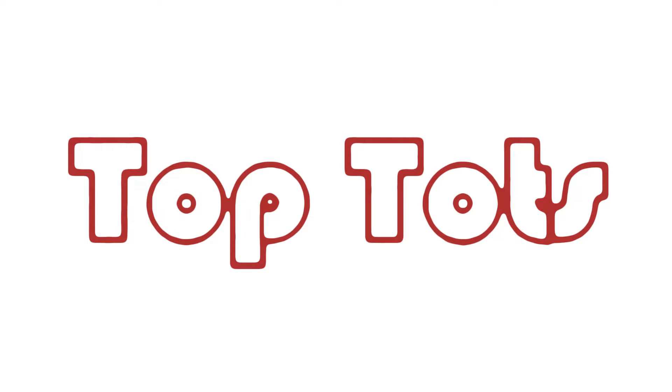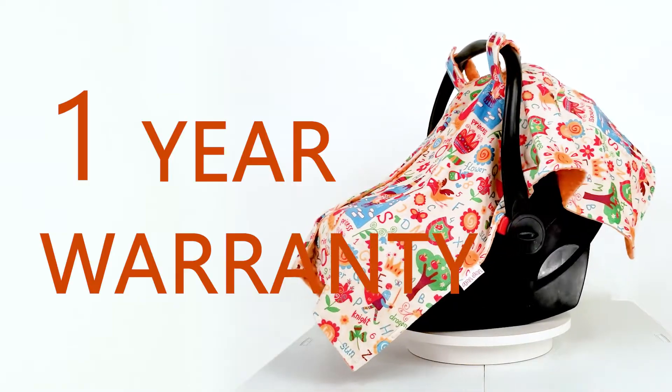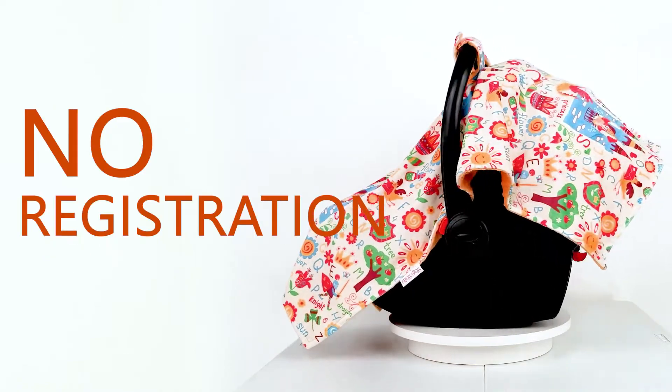Hi, I'm Shelly, and this is the Fairy Tail Deluxe Baby Car Seat Canopy from Top Tots. With your purchase, you're automatically enrolled in the manufacturer's one-year warranty. No registration is necessary.